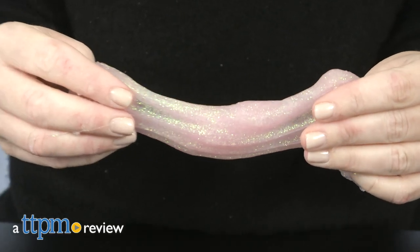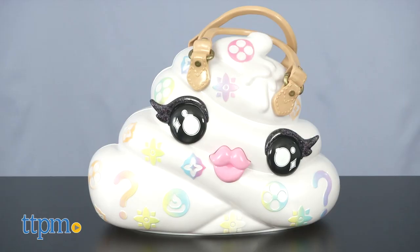You'll be the most fashionable slime maker around. Hi, I'm Laurie from TTPM, here with MGA's Poopsie Slime Surprise, Pooey Paton.